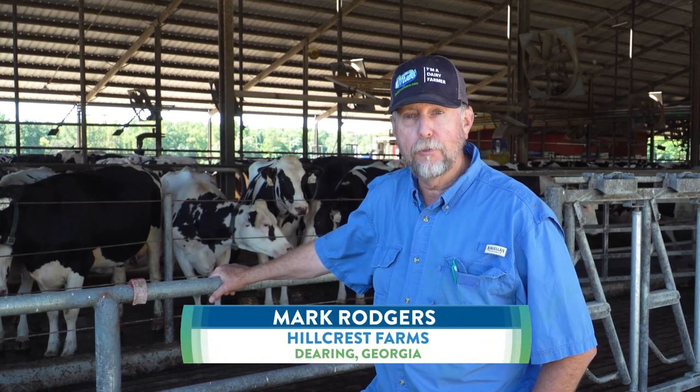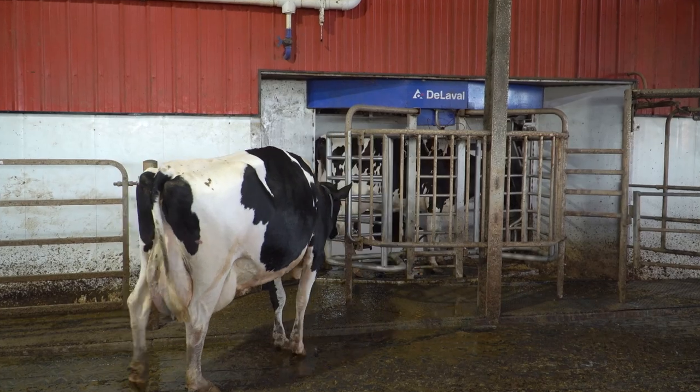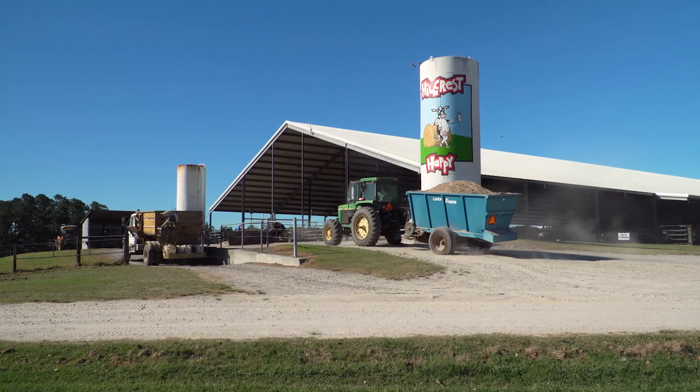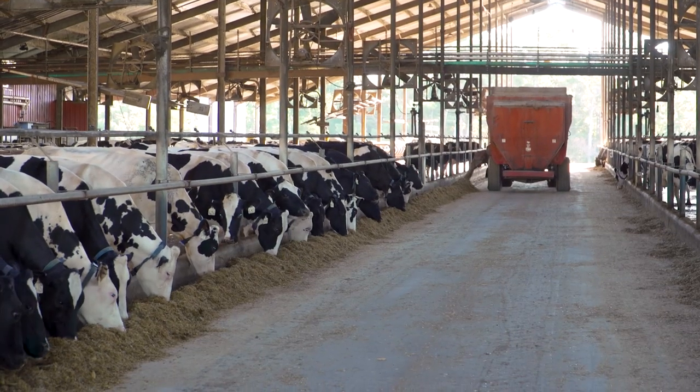Hello, I'm Mark Rogers with Hillcrest Farms. We're milking 340 cows with five DeLaval robots on 850 acres in Deering, Georgia. We have a freestyle barn, which is a typical Georgia-Florida type building that we house cows in here.